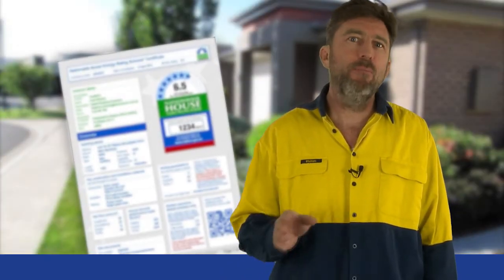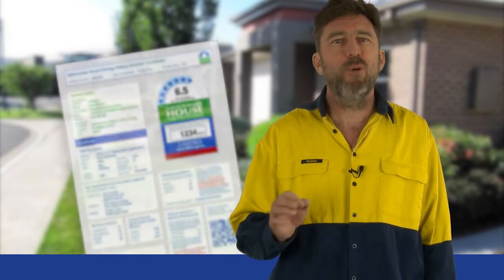Installing insulation is the most cost-effective energy efficiency measure for homeowners to reduce their bills and discomfort from temperature extremes. Correctly installed, it will last the life of the house and require no further cost or maintenance. The Australian government has also made energy efficient building compliance a higher priority for builders.